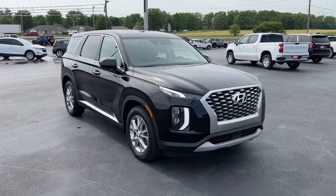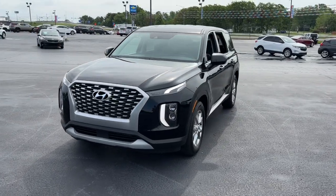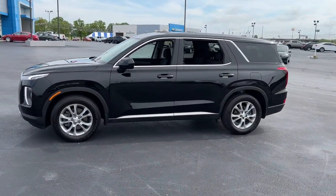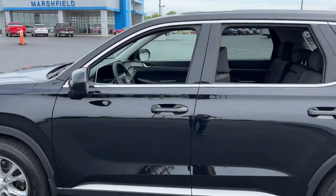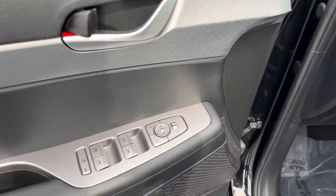Hop into the 2021 Hyundai Palisade. With less than 20,000 miles on the odometer, this vehicle provides excellent value. Here's a convenient, comfortable, and capable Hyundai Palisade — the spacious three-row crossover with a silky smooth ride, V6 power, and premium interior.